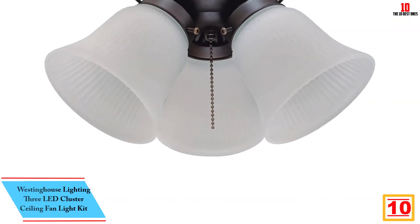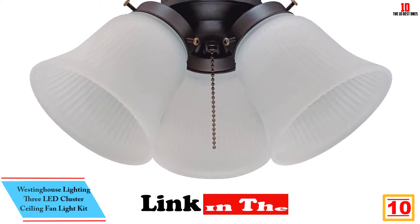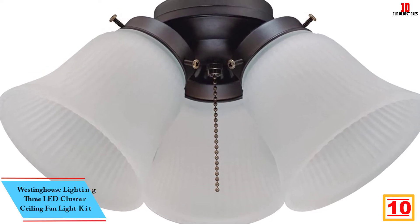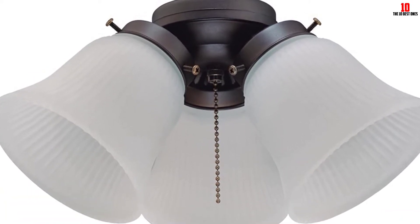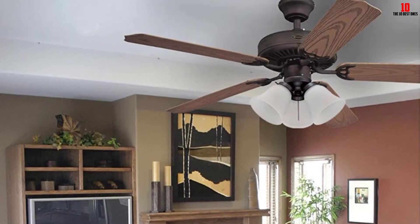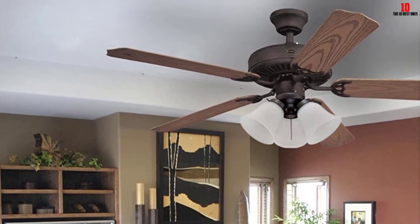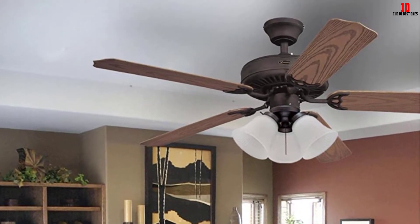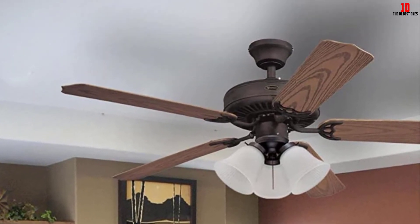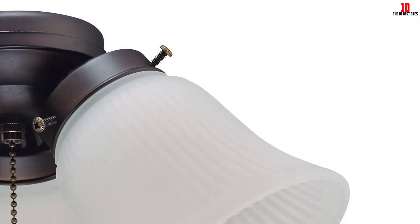Starting at number 10, we have the Westinghouse Lighting 3 LED Cluster Ceiling Fan Light Kit. This is an excellent product designed with premium grade materials, featuring a contemporary and elegant look. The modern style of this fan light kit makes it convenient to blend with any decor. It features energy and cost-efficient LED light bulbs known to provide excellent lighting. The bright illumination and long-lasting bulbs eliminate the need to change bulbs in hard-to-reach fans.